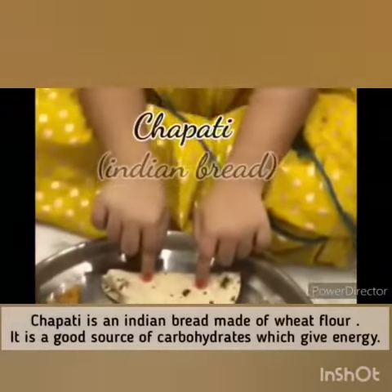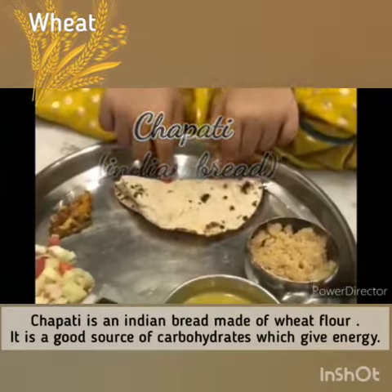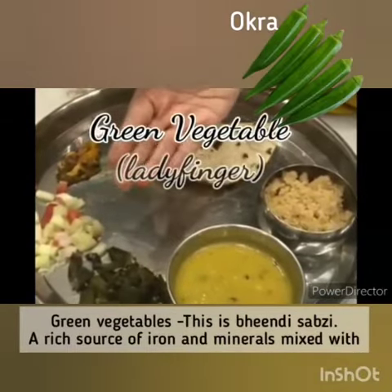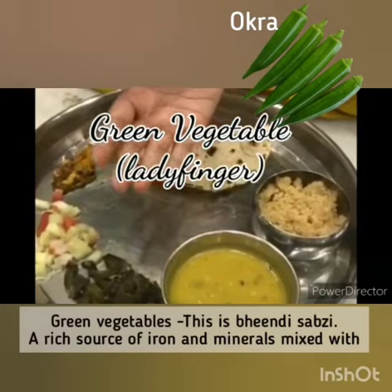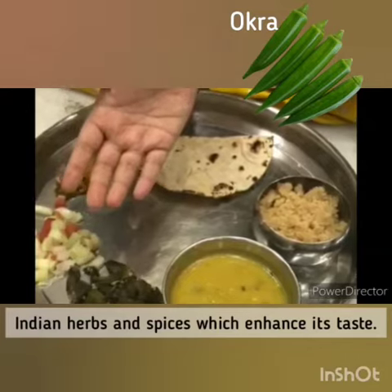Chapati — it is an Indian bread made of wheat flour, a good source of carbohydrates which gives us energy. Green vegetable — this is Bhindi Sabzi, a rich source of iron and minerals mixed with Indian herbs and spices which enhance its taste.